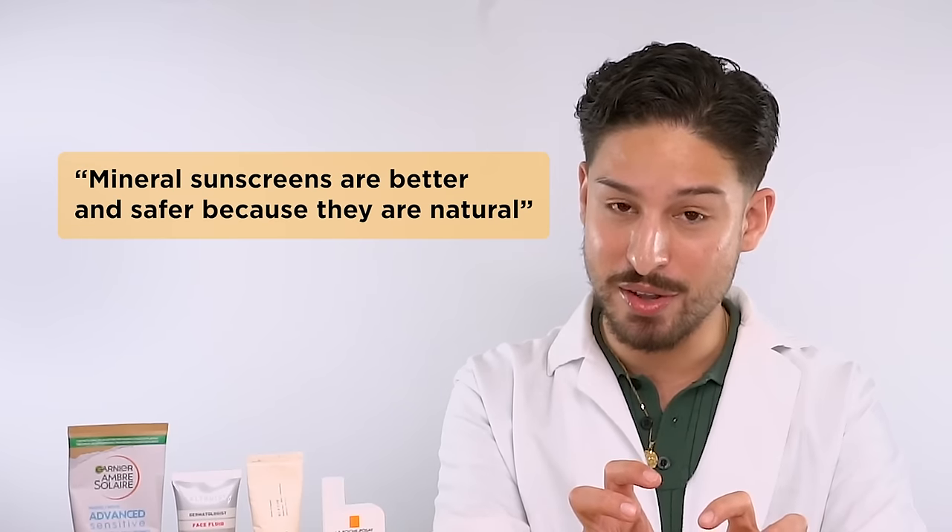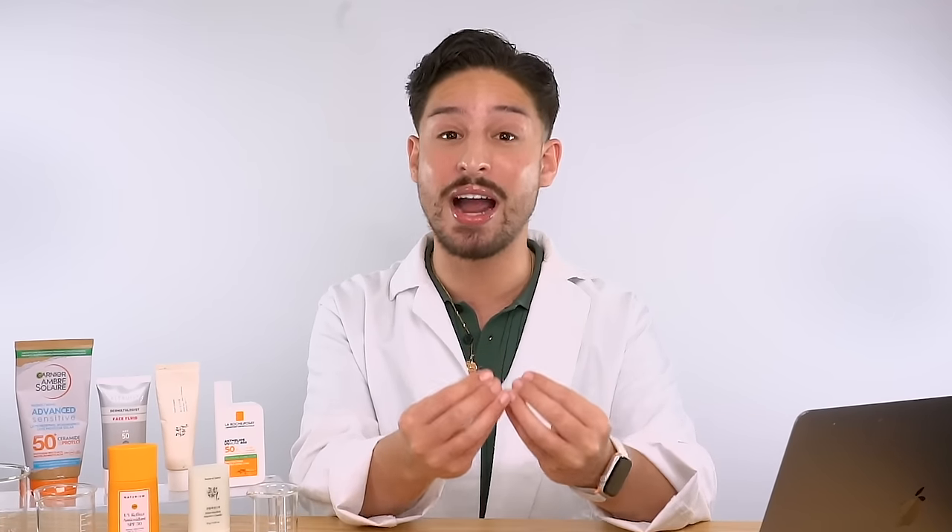The next misconception is that mineral sunscreens are better and safer because they are natural. Mineral filters are titanium dioxide and zinc oxide. Could you technically mine them? Yes — but that's not what's in your sunscreen, primarily because it's easier and cheaper to synthetically acquire those materials, and also because uncoated zinc oxide and titanium dioxide are highly reactive and not safe for cosmetic use. They have to go through processing and coating to be used safely as UV filters. Therefore there's nothing natural about them — these are processed chemicals. Everything is a chemical, and they're not natural by any means.